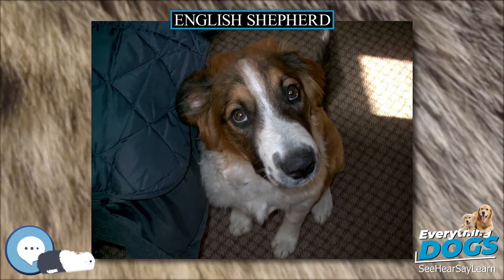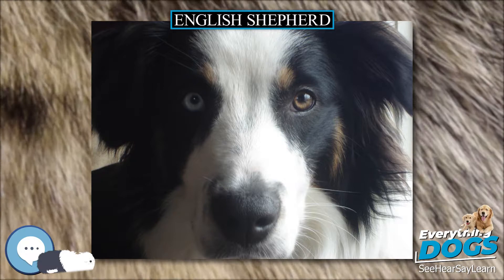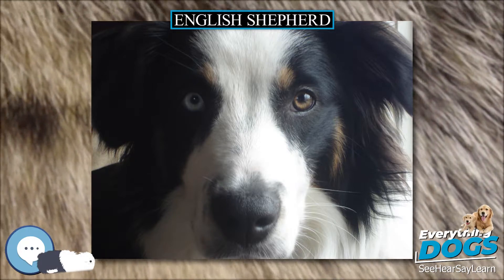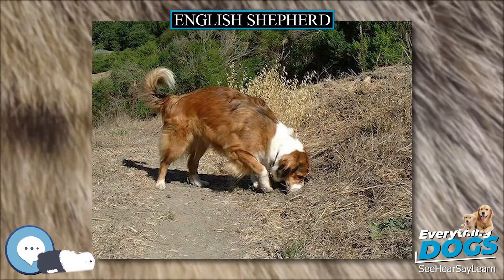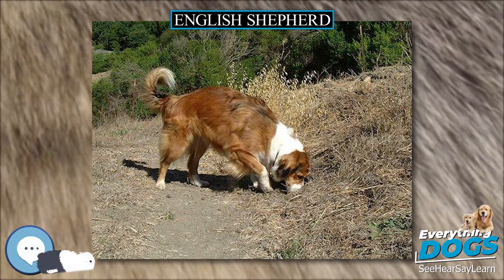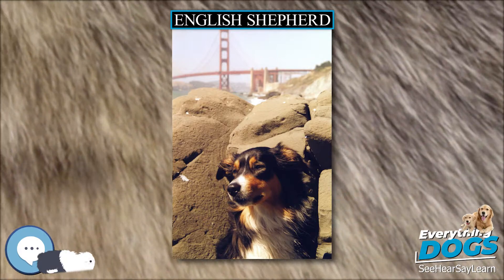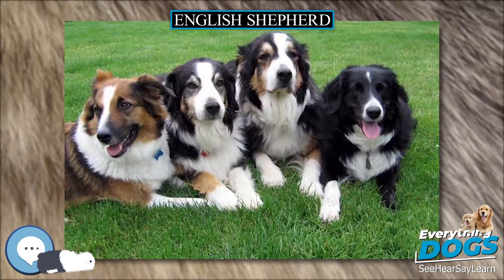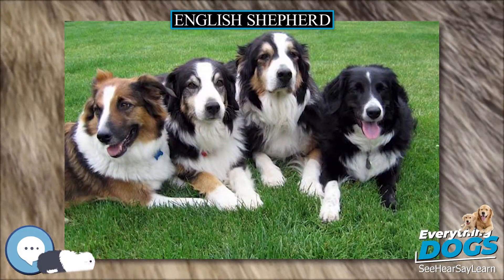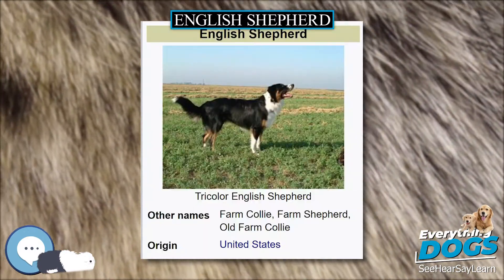Quoting from Leon F. Whitney, early in the 20th century, in his book 'How to Breed Dogs' (1937): it is known variously as the Farm Shepherd, the Barnyard Collie, the Old Fashioned Shepherd, the Cow Dog, the English Shepherd, and other colloquial names. And while I doubt there is a more alert, trustworthy, or American dog, still no breed specialty clubs have organised to push it. It is the ordinary shepherd that one sees on farm after farm throughout the country.